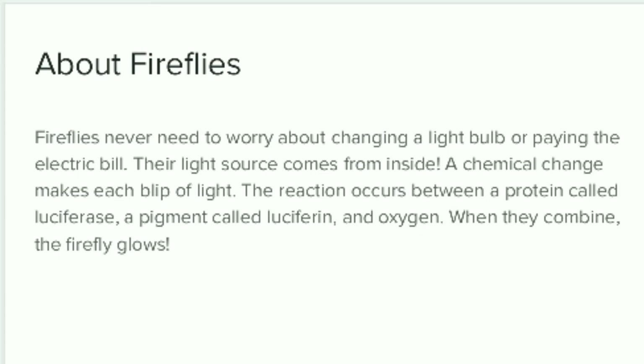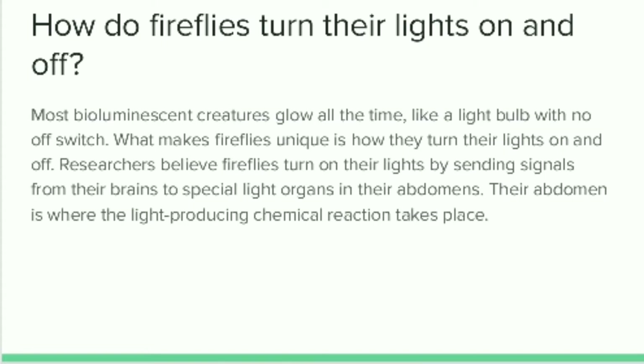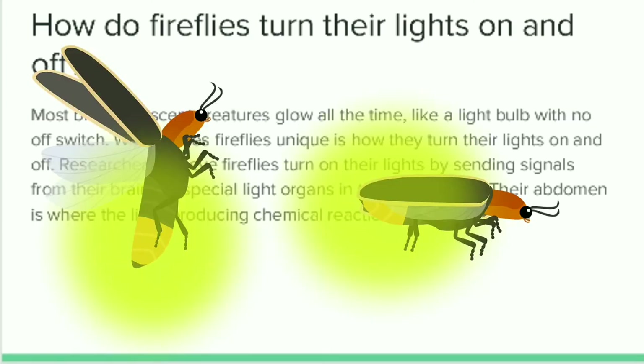Most bioluminescent creatures glow all the time — there is no permanent stoppage of light. What makes fireflies unique is how they turn their lights on and off in a sequential manner. Researchers believe that fireflies turn on their lights by sending signals from their brains to a special light organ in their abdomens, which is where the light-producing chemical reaction takes place.